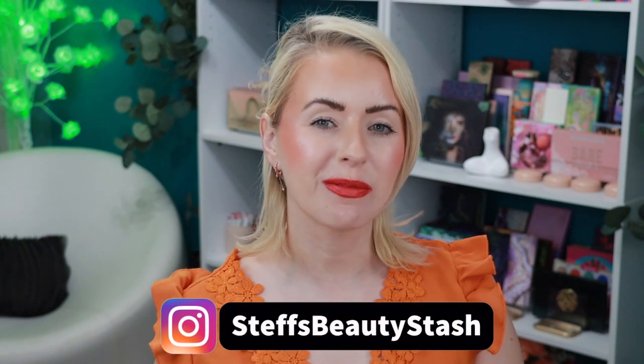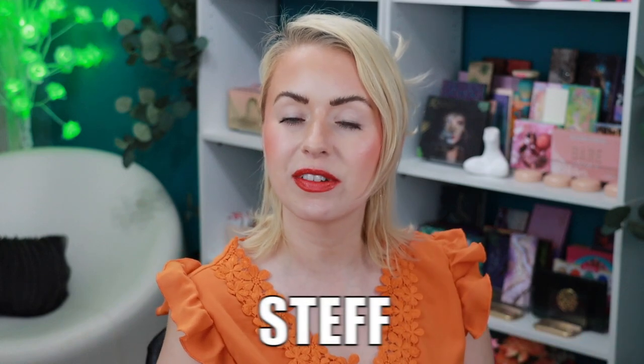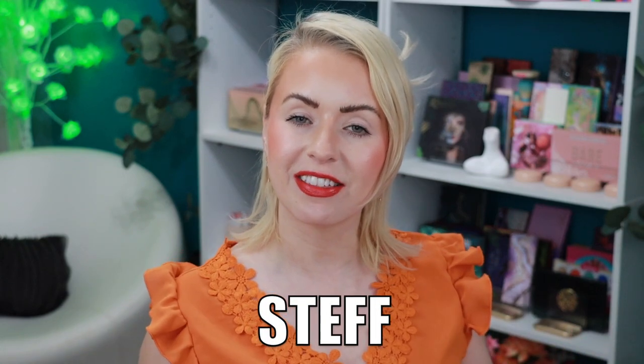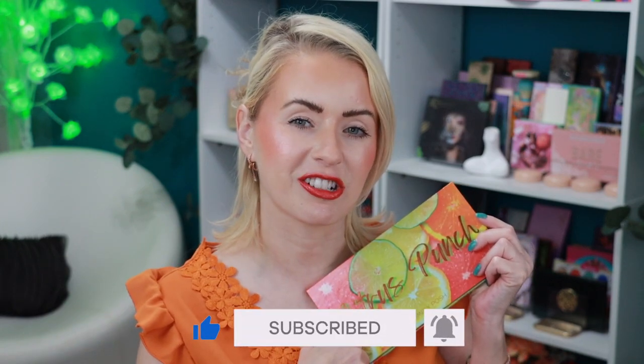Hey guys, welcome to today's video and welcome on into my beauty stash. I have the new Citrus Punch Palette from Simply Posh Cosmetics in my stash today. This little beauty drops on May the 12th at 3 p.m. CST and it's going to retail for $45, but I finally have an affiliate code with Simply Posh Cosmetics. My code Steph will give you 10% off of your order on anything you want to pick up at Simply Posh Cosmetics. I definitely recommend their palettes. This brand is from the Rio Grande Valley from the deep part of South Texas where I live, so I am very happy to always support Simply Posh Cosmetics.